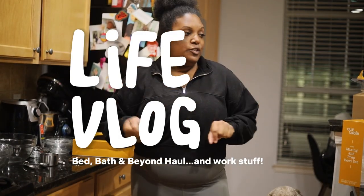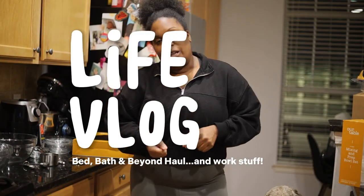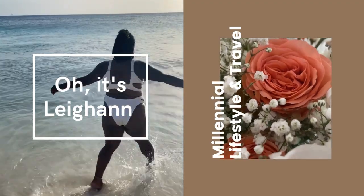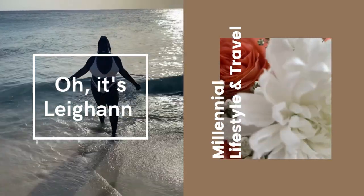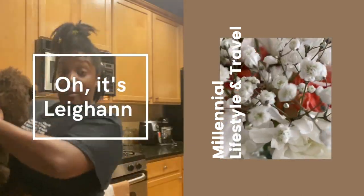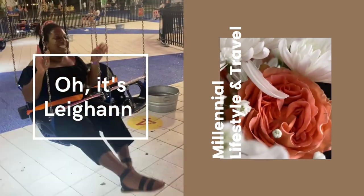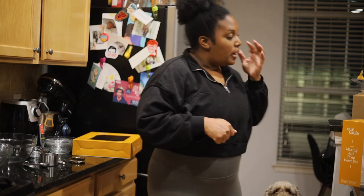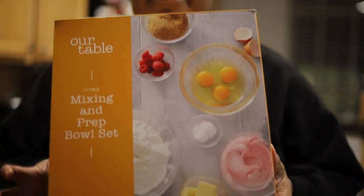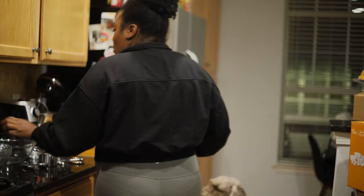I went to Bed Bath and Beyond to use a gift card I've had, and I wanted to do a little haul to show you what I got. To start, I already took it out of the box but I kept the box to show you — it is a mixing bowl set. It's like their brand of mixing bowl stuff, so it's a glass mixing bowl set which I really love.